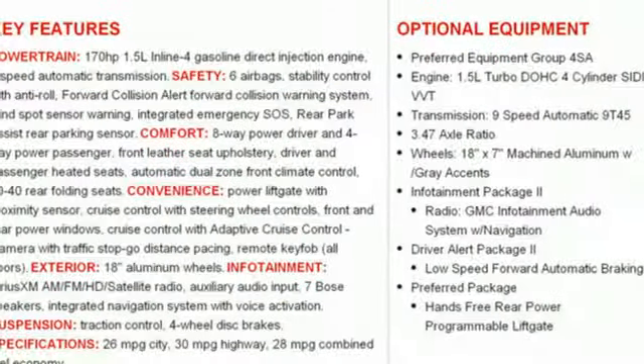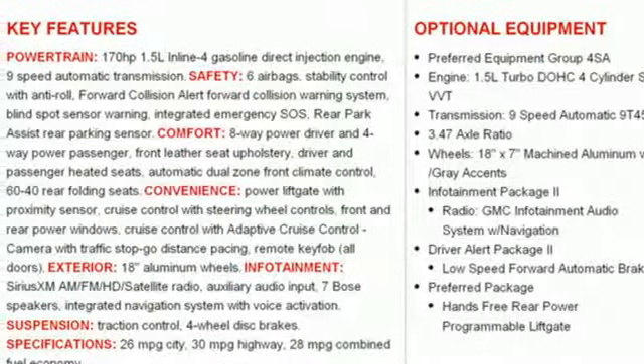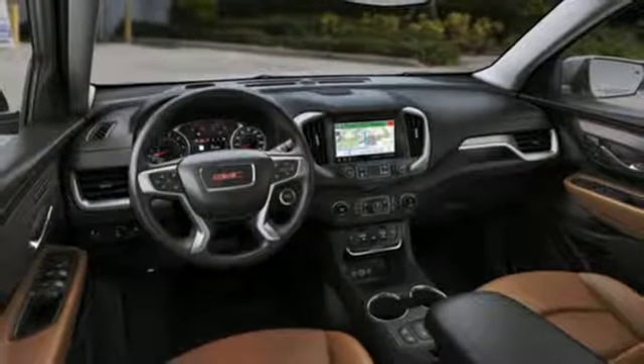Streaming audio, hands-free lift gate, auto dimming mirrors, and turbo inline four-cylinder engine.